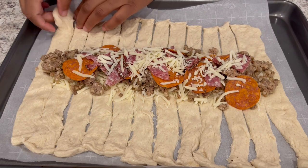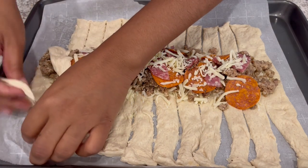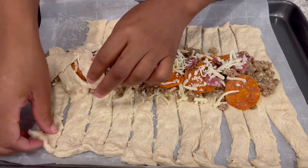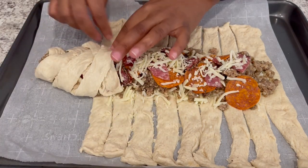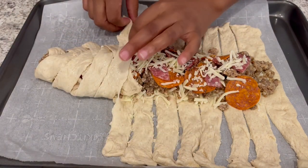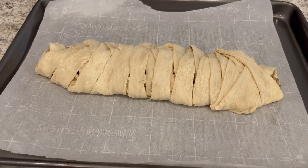Now it says to cut 12 little slices on each side of your crust. I've got my dough all sliced up and then you just crisscross it over like you are braiding. I was using the back of my knife to avoid slicing up my pan. I've got my braid all done and I'm going to pop this into my preheated oven for about 20 minutes or until it's golden brown.